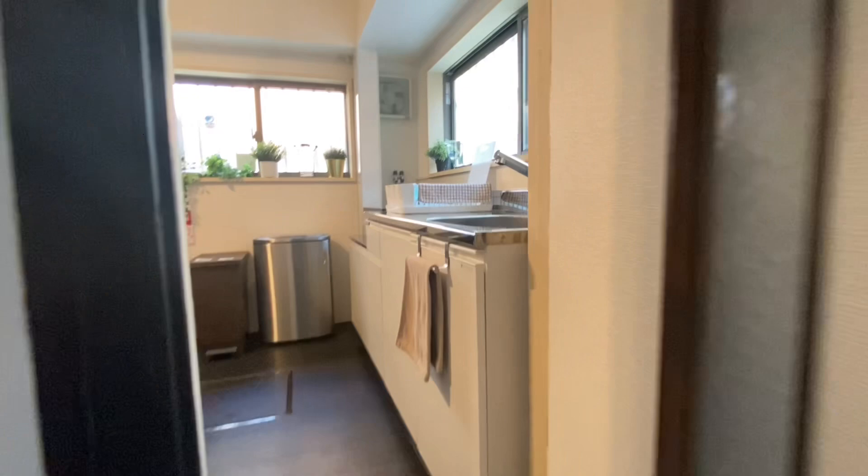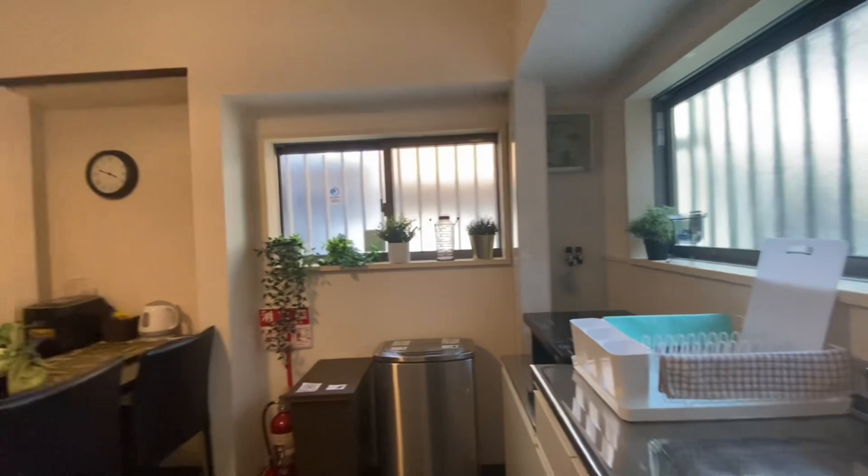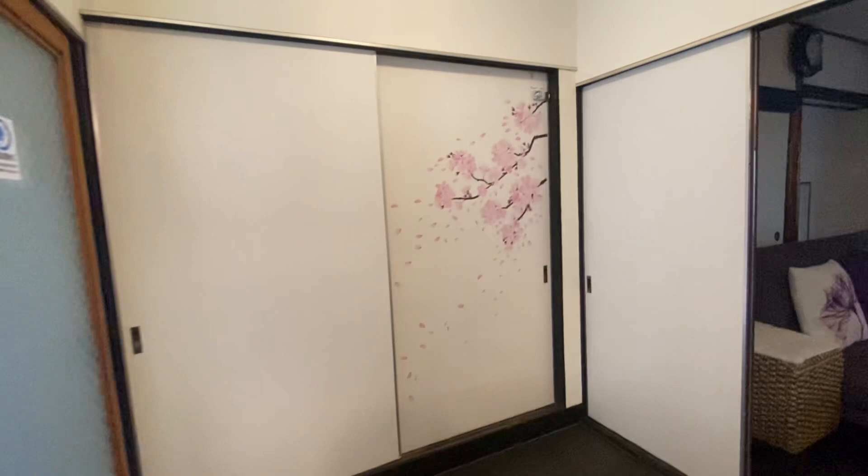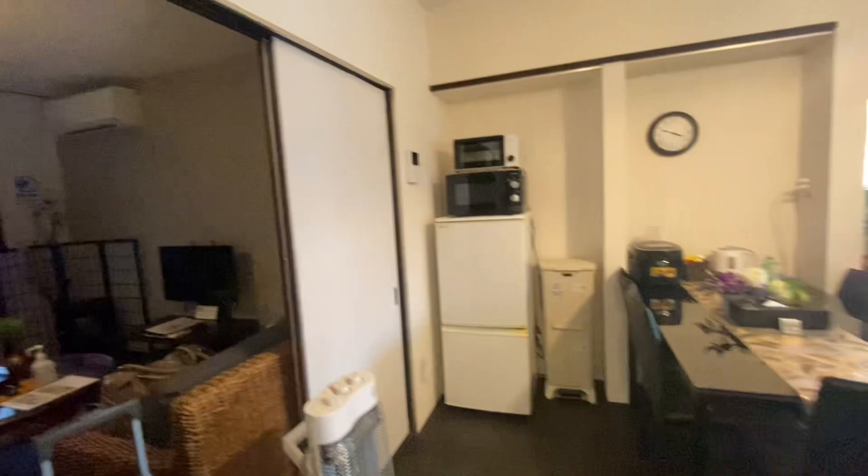There were two entrances to the apartment and both of them led to the kitchen, and this kitchen was so beautiful. It was stocked with things, of course, like any other apartment — because Airbnbs are technically apartments or homes. It was my first time, so I expected that, but there were also ramen and stuff that you could use.